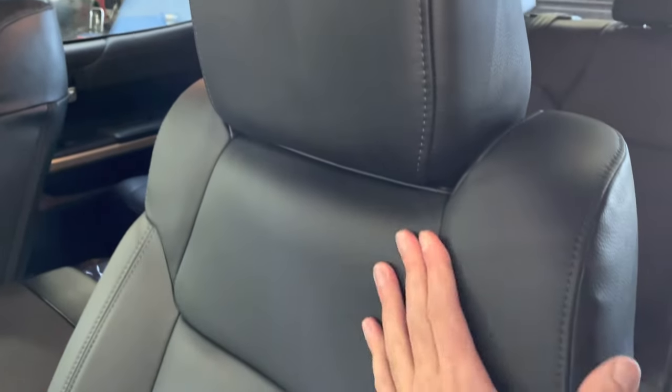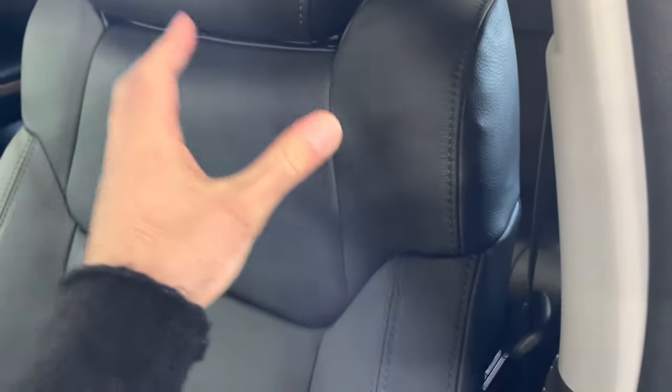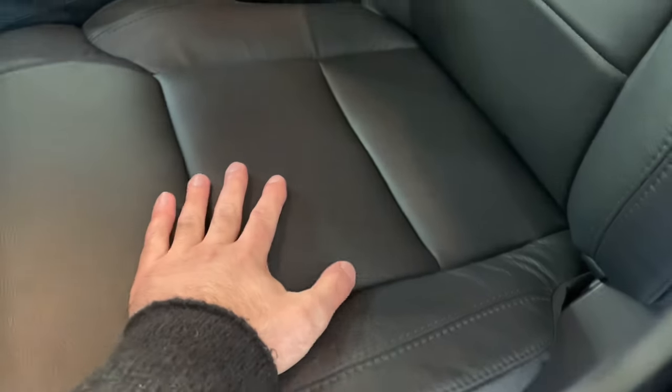The leather interior on the Toyota Tundra feels different from the leather on the other Toyotas. This leather feels like it's ready to take a beating — it's very thick, very rugged, very high quality. You can tell this type of seat and leather should be in this Tundra and it's ready for whatever you throw at it. Really good job Toyota — it's got a lot of quality and will take well to wear and tear over the years, especially if you're using this as a work truck.